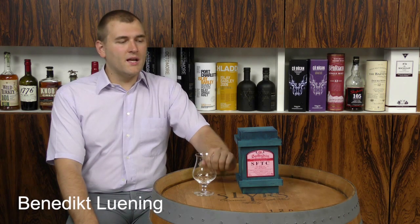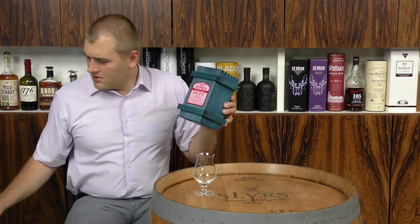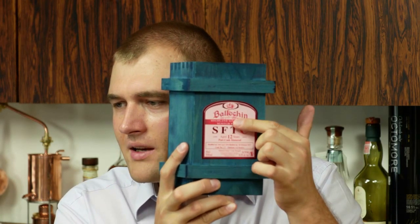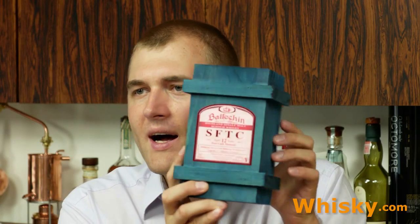Hello and welcome to whiskey.com where fine spirits meet. Today we have the Balchin podcast — 12 years old on the cask. It's a whisky from the small distillery of Edradour and it's a cask strength series. They call it 'Straight from the Cask.' Here is the Balchin Straight from the Cask, a 12 year old whiskey.